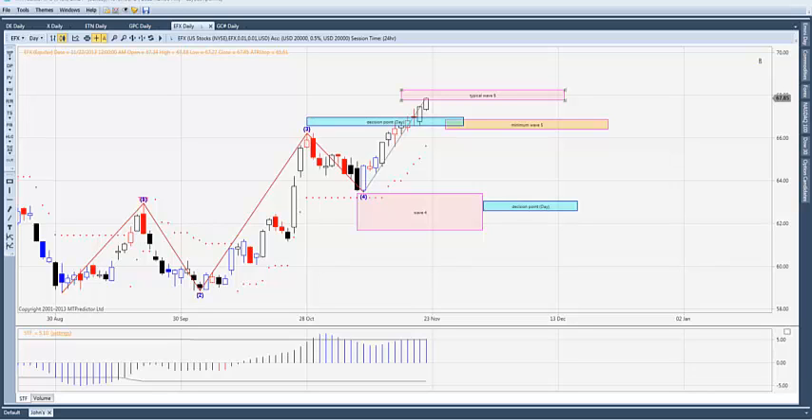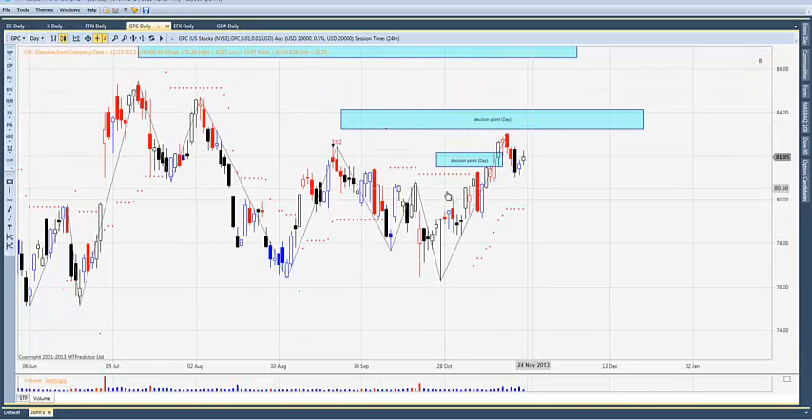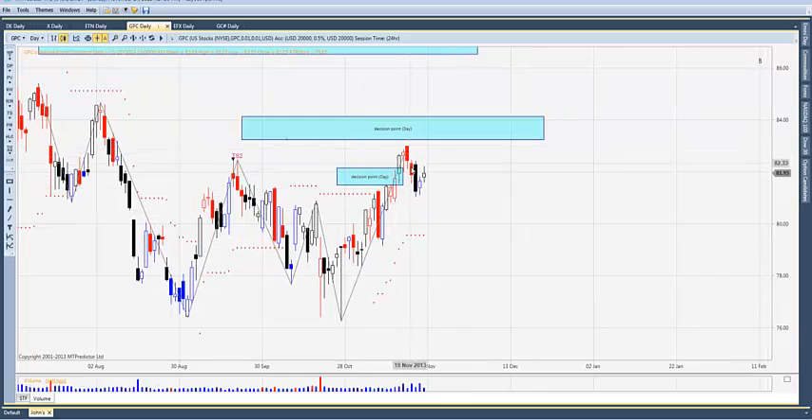Let's look at ETN — Eaton. It's testing that decision point level we were looking at last week. It's at a new high there, up almost seven percent from its start date of October 23rd. GPC — Genuine Parts — made the move through that DP, had a little pullback into the level, and closed a couple of up days Thursday and Friday. That one is up about just under five percent, hanging just off its highs.